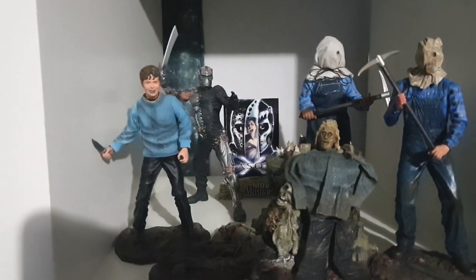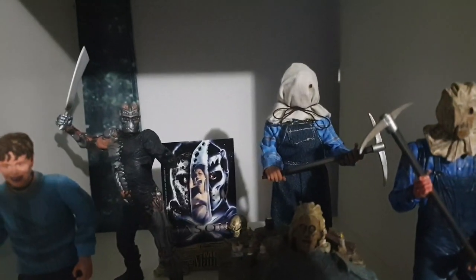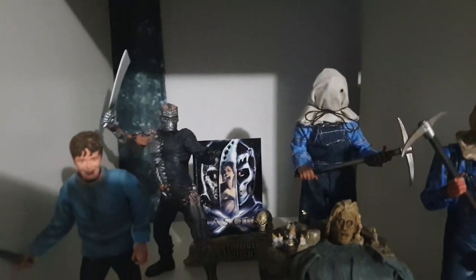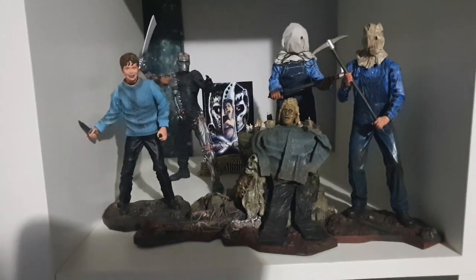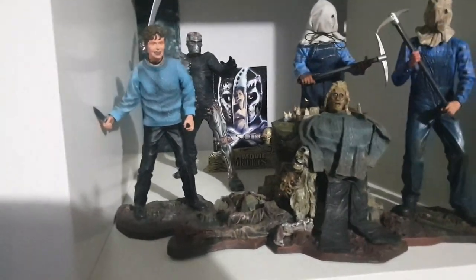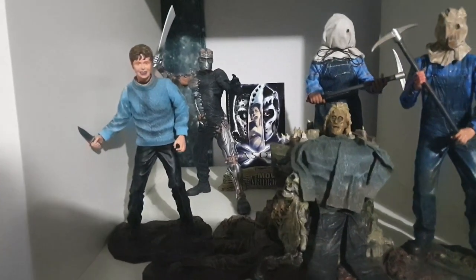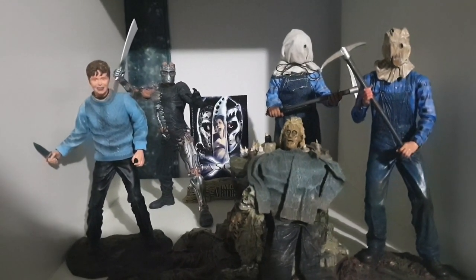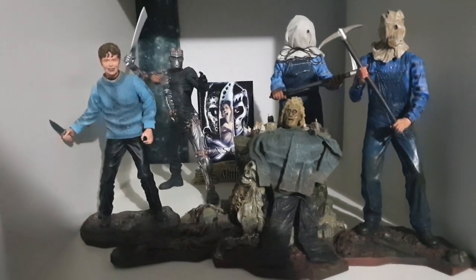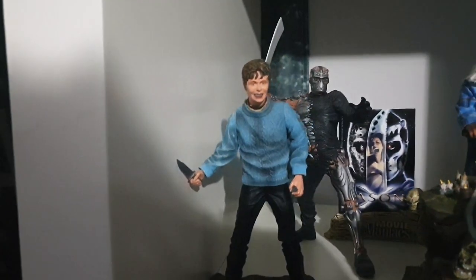I've got my Movie Maniacs Jason X at the back and my Necker clothed Part 2 Jason. This little set at the front is really cool — I think it's either a 20th or 25th anniversary set from Necker that comes with Pamela, the shrine, and Part 2 Jason. I got this for a pretty good price a few years ago and haven't really seen one pop up for sale since. The shrine is awesome, and I think at the time this was the only way you could get a Pamela 6-inch figure.